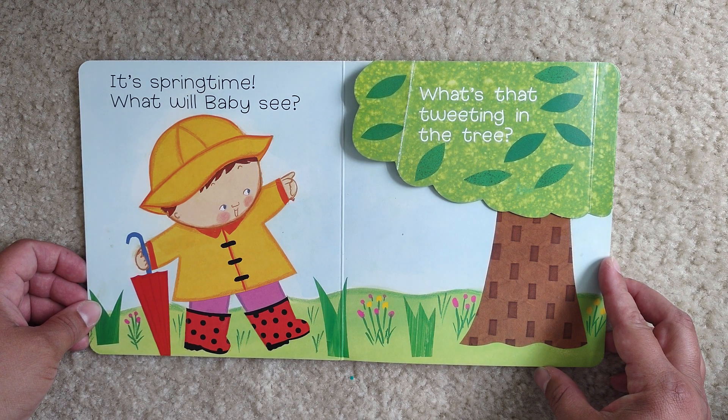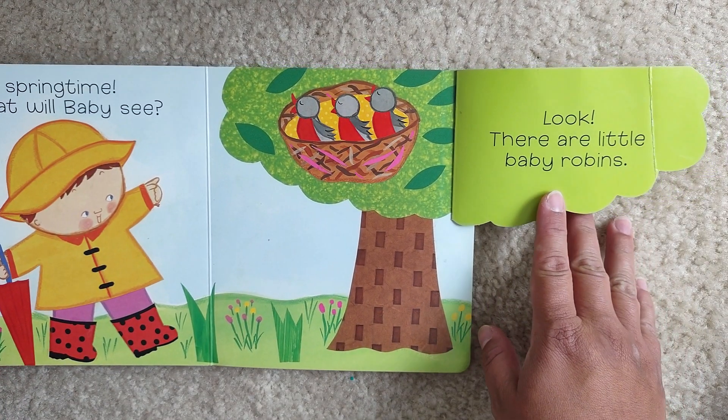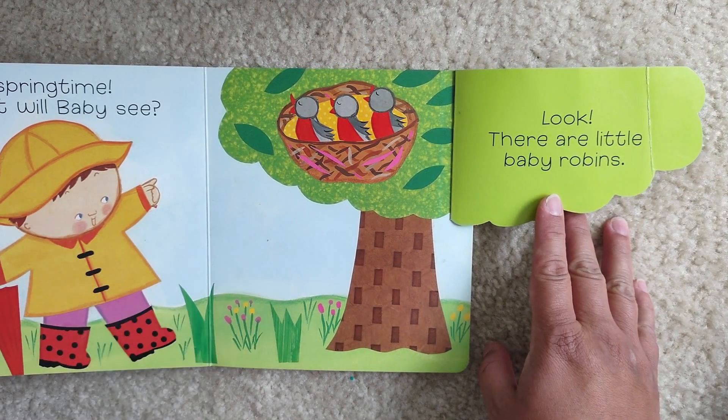What's that twittering in the tree? Look! There are little baby robins.